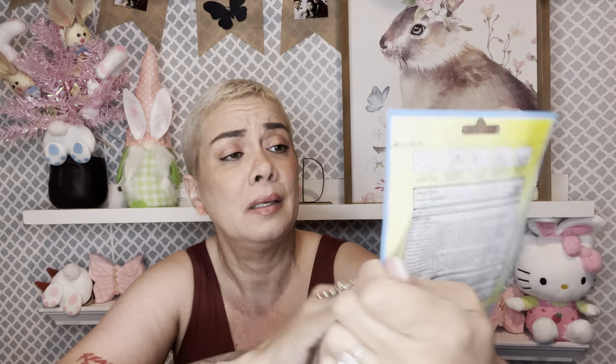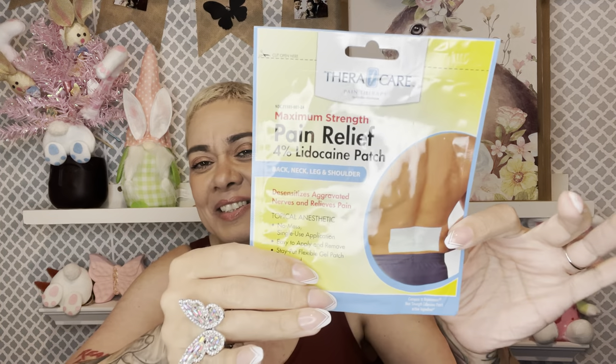My back has been killing me. I've been feeling this pressure point on my chest that comes and goes, and my right side on the bottom of my back has been really bad — I don't know what's going on, I'm probably just getting old. I got the Thorough Care Pain Relief four percent flexible gel patch — back, neck, leg, and shoulders. The last one I used didn't stick very well, so I'm trying this one. It's a single application, easy to apply, flexible gel patch, unscented.